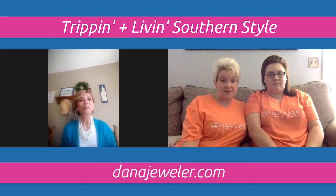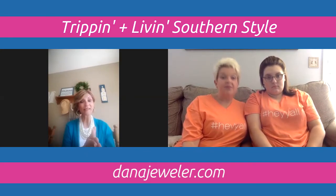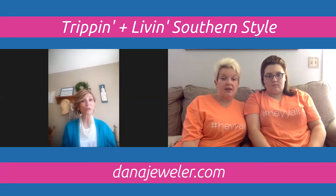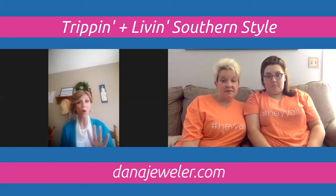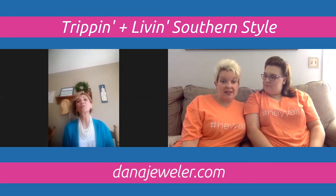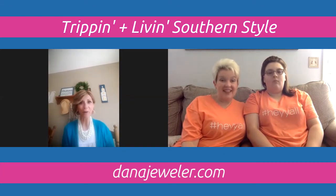During quarantine, you can still host a virtual jewelry party via Zoom or Facebook. Dana would show jewelry just like in this video, your friends purchase items, and you earn credit. In April, if your party reaches $400 or more, you get $50 in free jewelry — meaning $200 worth of free jewelry. It's a fun way to get dressed up, connect with friends, and earn free jewelry without leaving home.